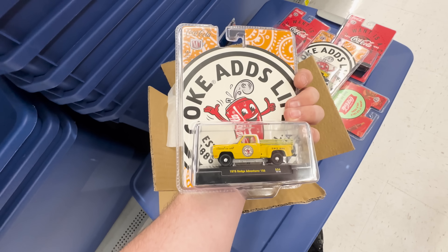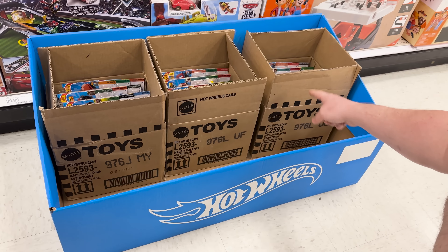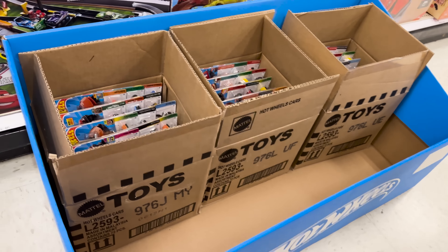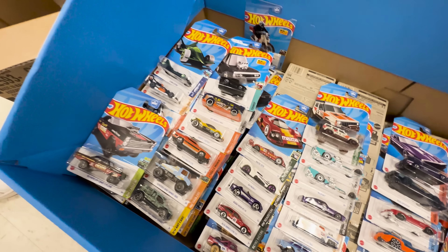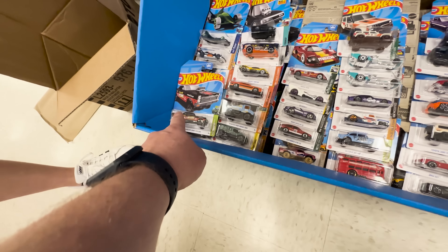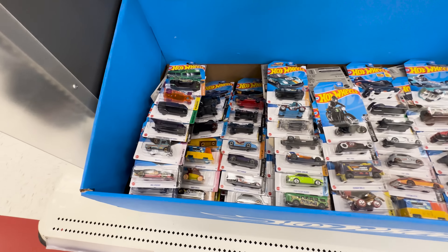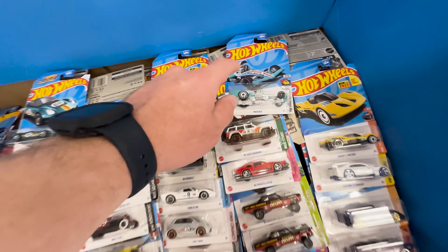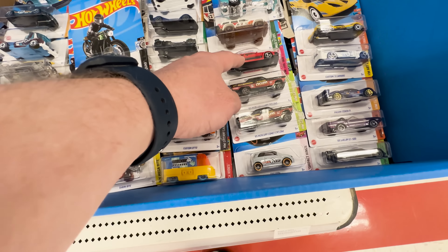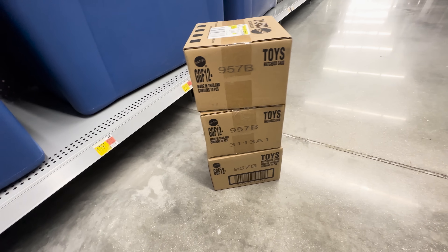We're at Target and we got a dump-in right here with three cases in it - the J, L, and L cases. We're going to be looking for the Supra super and then the Comet Gasser. We put all the cars out and there was no super - we saw the regular Supra and the regular Comet Gasser. There are the treasure hunts, but no super. We found another dump-in - went through the whole thing, found two treasure hunts in the J and L cases, but no super today.